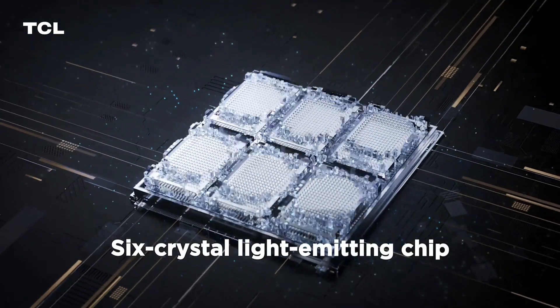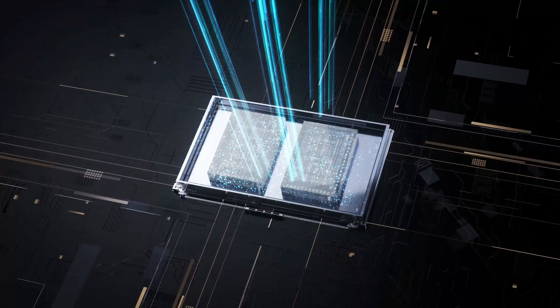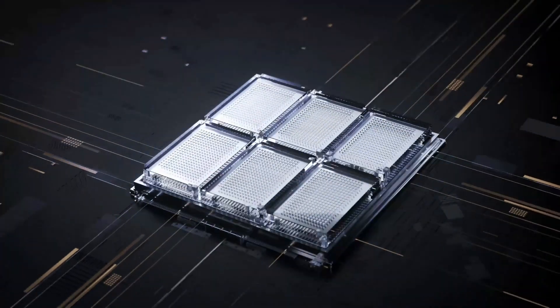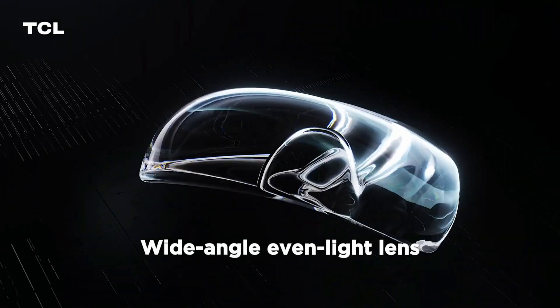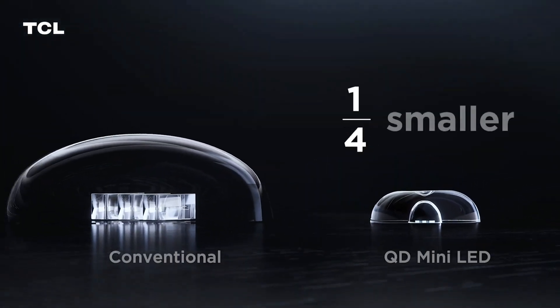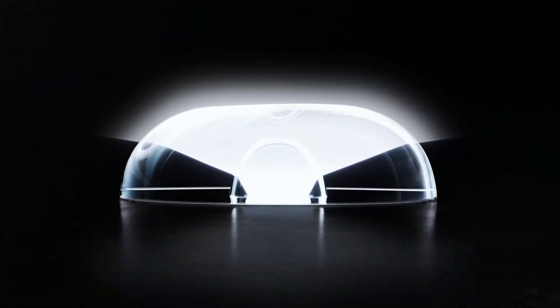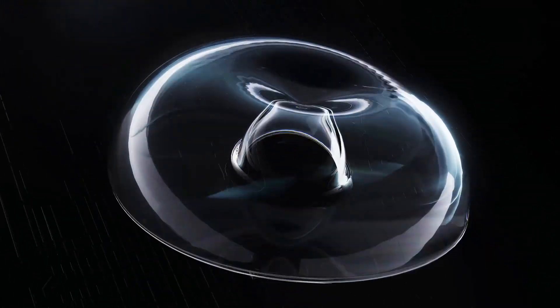As a breakthrough light control solution in the industry, the evolutionary 6-Crystal Light Emitting Chip enhances brightness and improves screen performance dramatically by delivering outstanding brightness and darkness. TCL's very first wide-angle even light lens, formed as a double-layer arch-bridge design, could significantly improve backlight uniformity and stability, making the details of the image clearer.